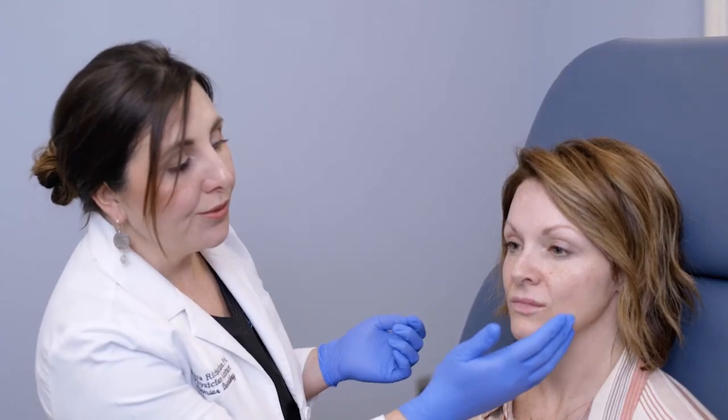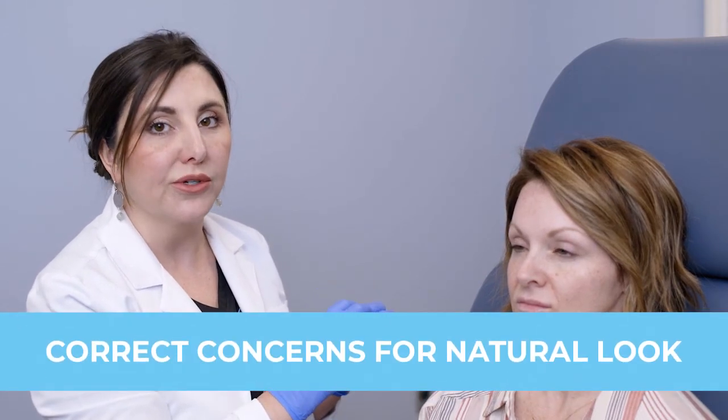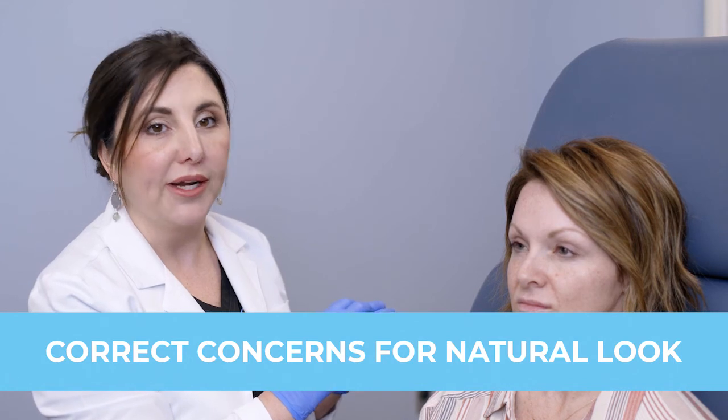When you're looking at your face, we talk about not liking jowls or how our eyes look tired. We want to make sure we fix the correct things that give you the most natural look along with the brightening. I feel like we did a great job of that with her. Also, taking away those smile lines at rest is our goal.